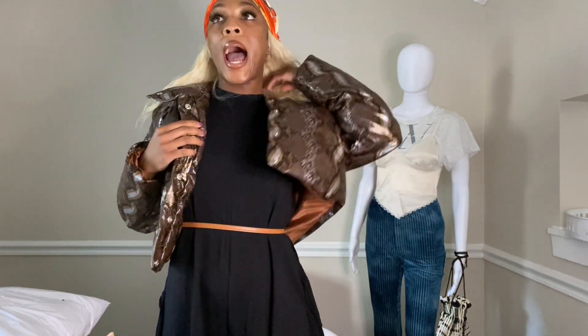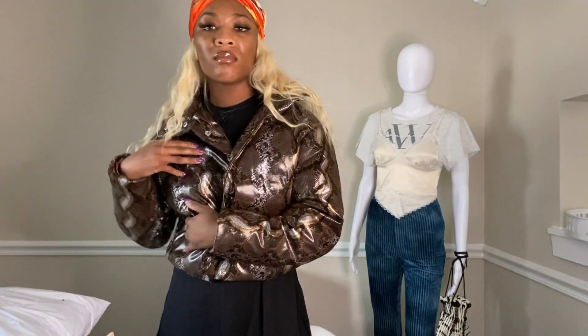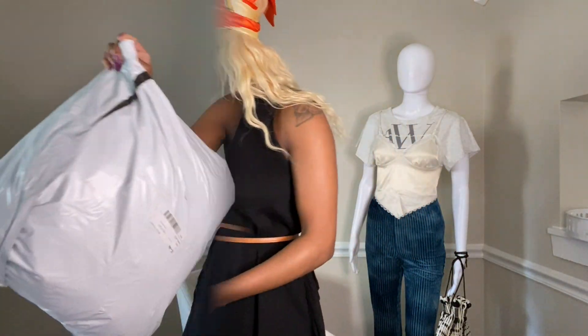Get you some jackets from SHEIN — I think I got three or four jackets for around a hundred dollars, plus some sweatpants. One con though: this jacket does not have pockets, and that is a con for me — I need pockets. But besides that, this is cute. It gives me rich 90s vibes.